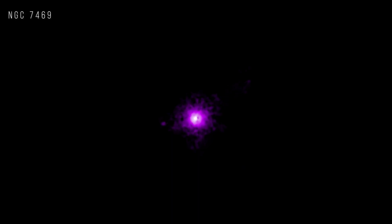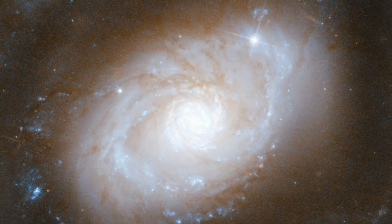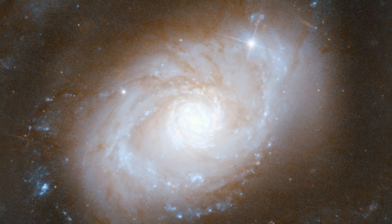NGC 7469 is a spiral galaxy, seen face on, that contains a growing supermassive black hole. Chandra shows hot gas near the black hole.